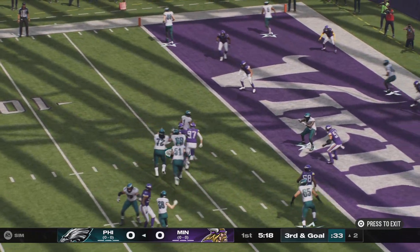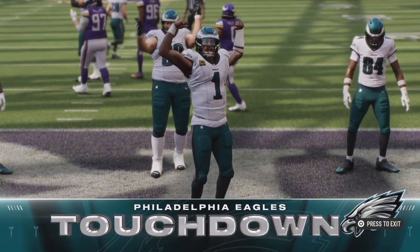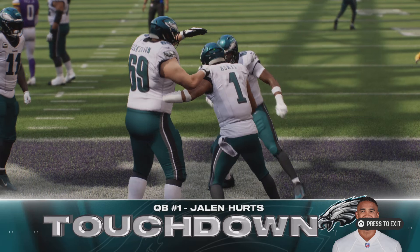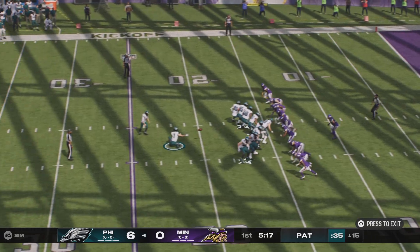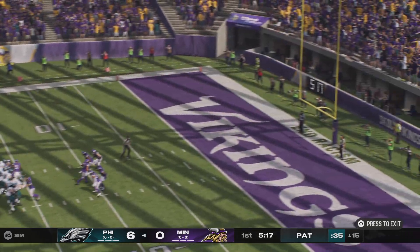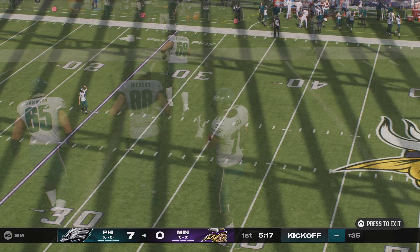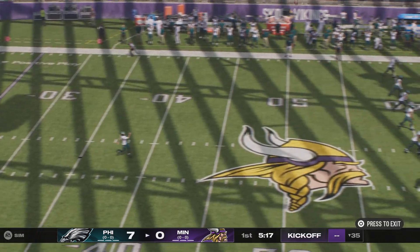On the move to his left, and he'll take it into the end zone for an Eagles touchdown! Jalen Hurts taking it in from two yards out, and the Eagles are on the board first in the season opener. Elliott good with the PAT, and that makes the score 7-0. A ten-play drive culminated by a two-yard touchdown run.